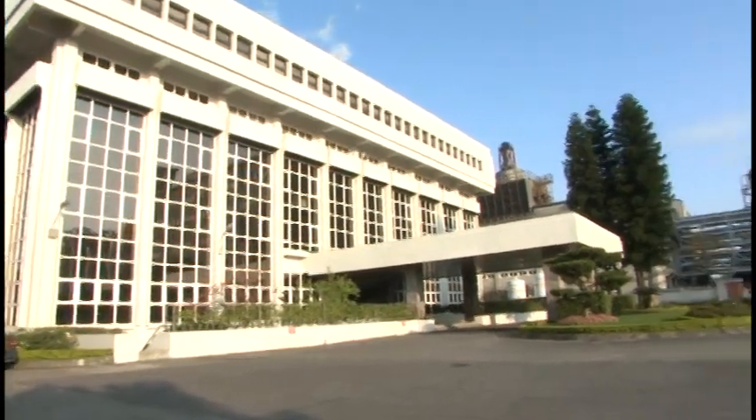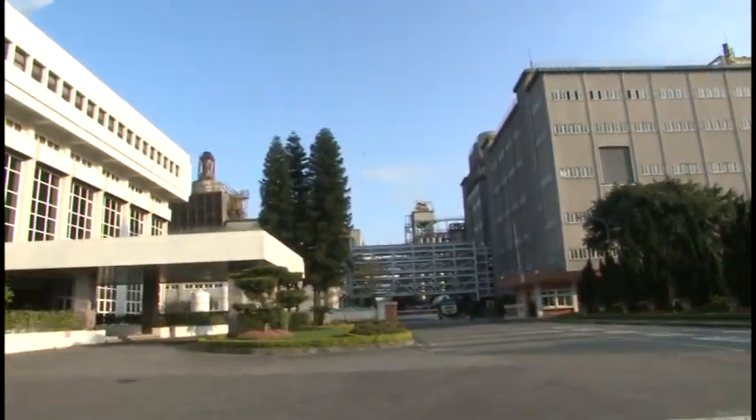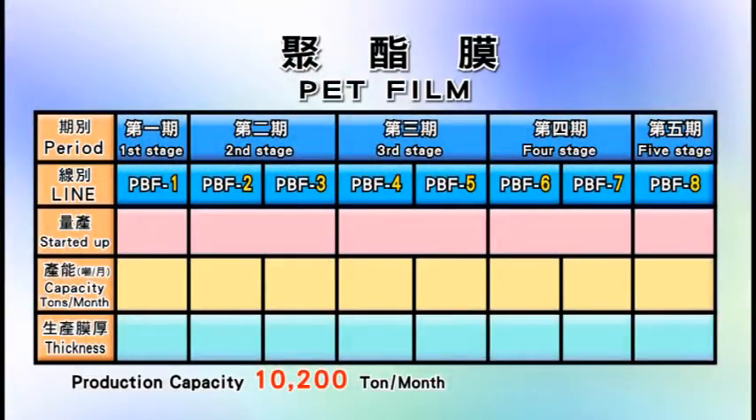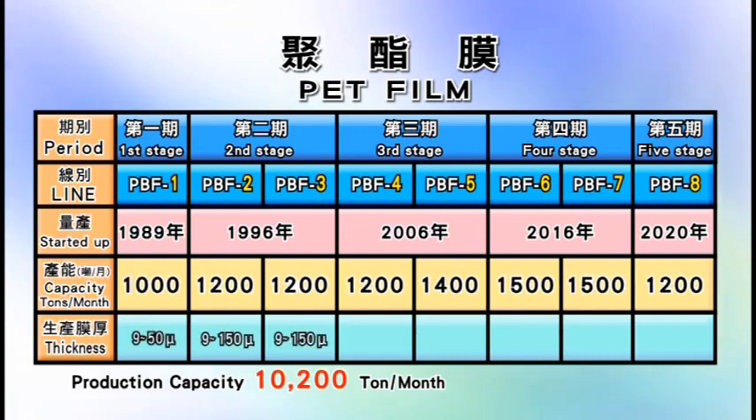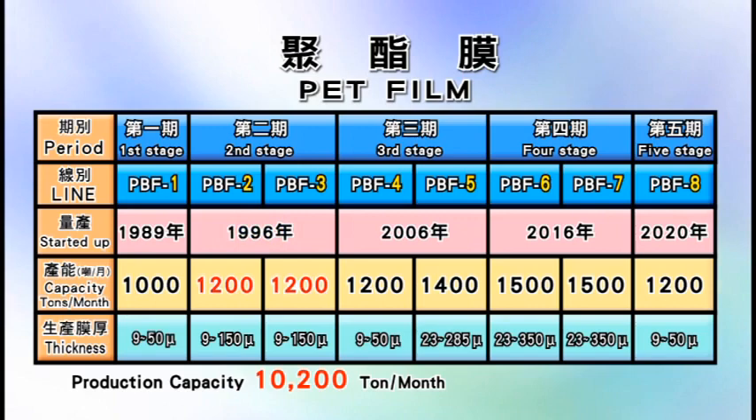There are two important parts to the production process of the first polyester film plant. Four polyester polymerization production lines were set up in 1989 and 1996 respectively, with a chip production capacity of 20,250 tons per month. There are five polyester film production lines. The first line commenced mass production in October 1989 with 1,000 tons per month capacity for package and industry applications. The second and third lines started in 1996, each with 1,200 tons per month capacity for industrial and optical grades. The fourth and fifth lines started in July 2006; the fourth mainly produces large roll and highly clear film at 1,200 tons per month.